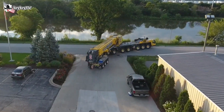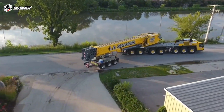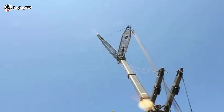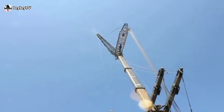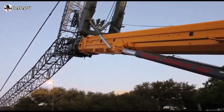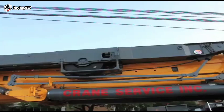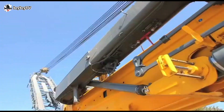The GMK 7550 is equipped with a strong five-section telescopic main boom from 16 meters up to 60 meters, combined with a 79-meter maximum luffing jib, reaching a 135-meter maximum tip height. Additional attachments are also available.